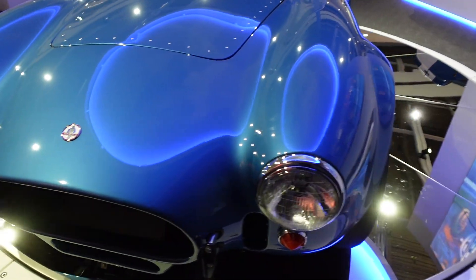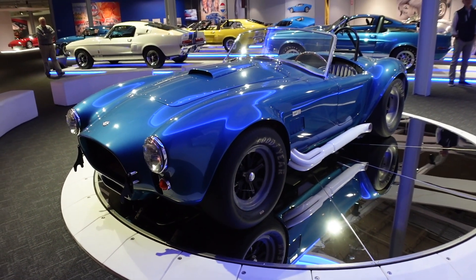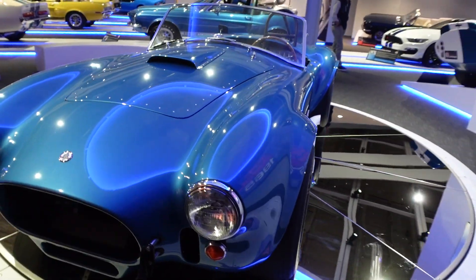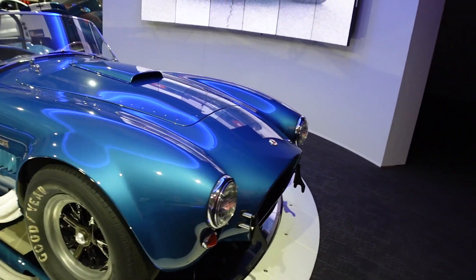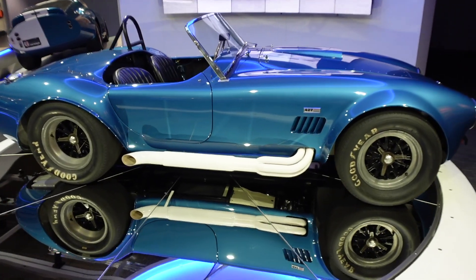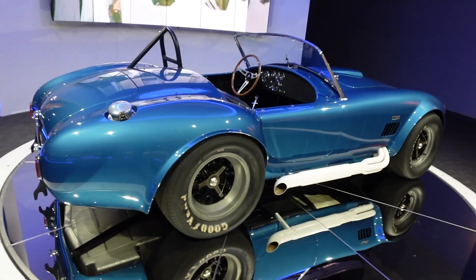I think this one may have had a restoration done — it is immaculate, really clean — but it is one of the original Cobras. Some of the cars here have been recreated to OEM spec. I believe that coupe right over there behind this is one of those, and we're going to take a look at that soon.